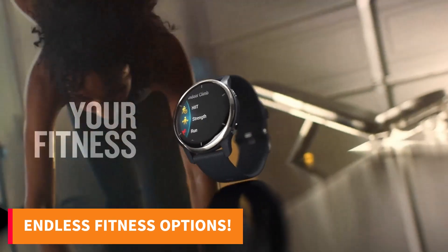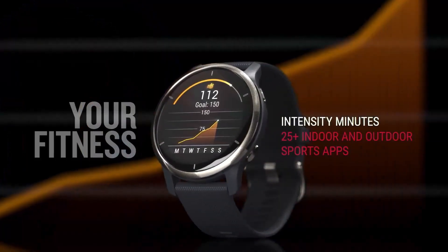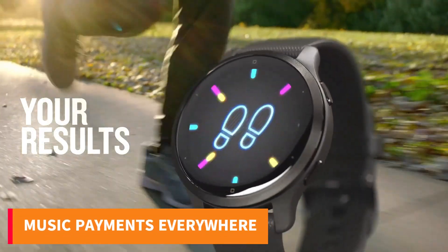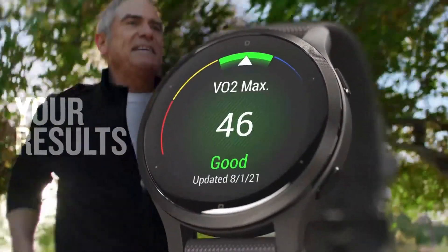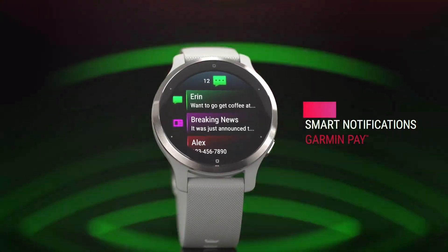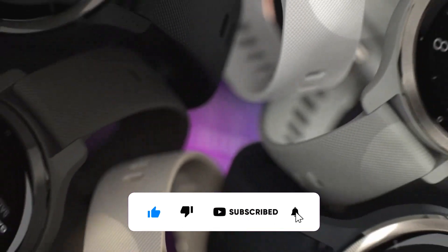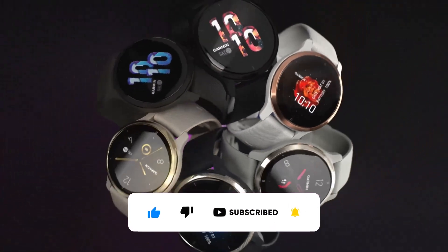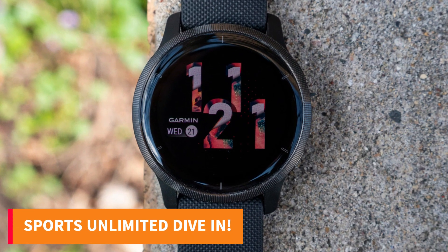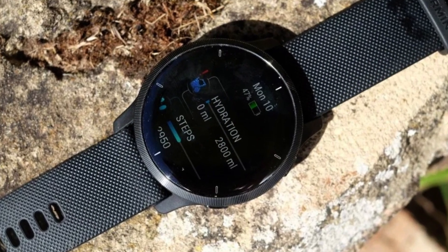Dive into a world of fitness with preloaded workouts ranging from cardio to Pilates, or personalize your routine with the Garmin Connect app. Groove to your favorite tunes stored on the watch and make payments on the go with Garmin Pay. Stay connected with smart notifications and ensure your safety with incident detection and assistance features. Discover your body's potential with in-depth health monitoring, from sleep score to stress tracking. With over 25 built-in sports apps, including swimming and golf, there's no limit to your fitness journey.